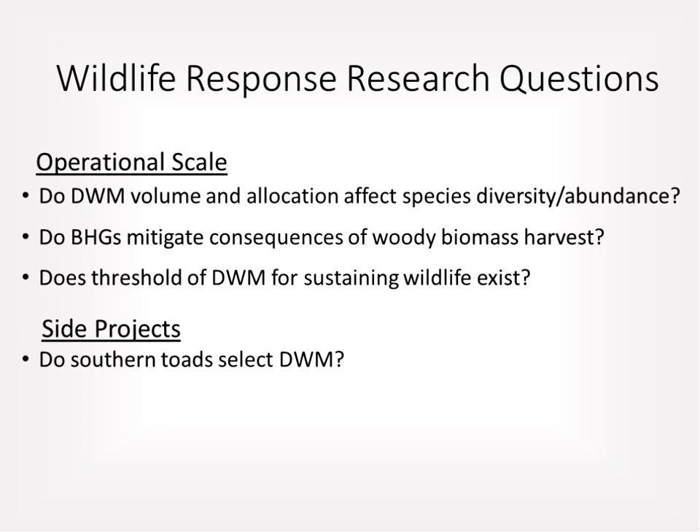Given that an effect exists, the research aimed to determine if biomass harvesting guidelines mitigate any potential negative consequences of woody biomass harvest, and to identify a threshold of down-woody material necessary for sustaining wildlife populations. A side project also examined whether southern toads select down-woody material over other habitat variables.